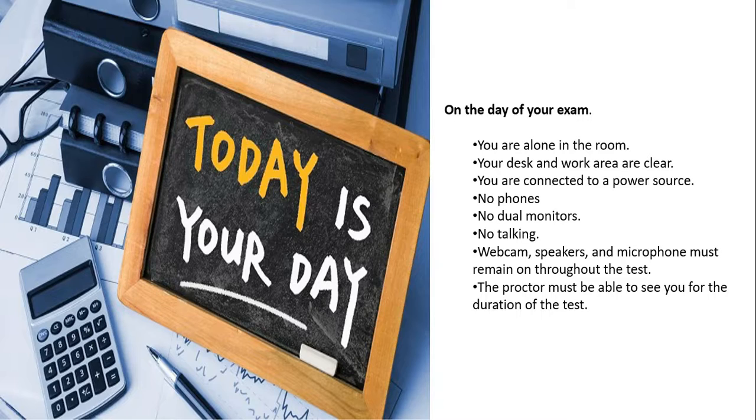No dual monitors — you must take the exam with a single monitor only. No talking — you don't need to talk with anyone during the exam. Your webcam, speakers, and microphone must remain on throughout the exam and should be enabled at all times. The proctor must be able to see you for the entire duration of the test — they keep watching your every move. Good luck with your Vault journey! I hope this video will be useful to everyone. Thanks for watching.